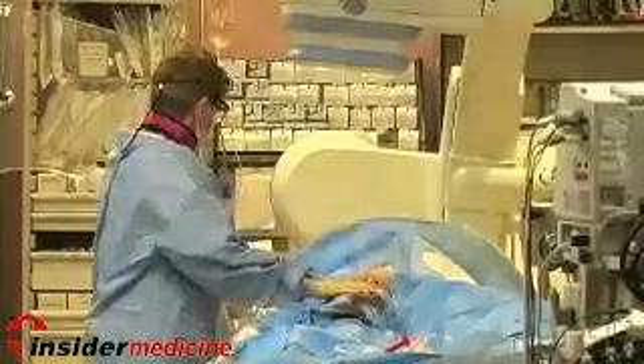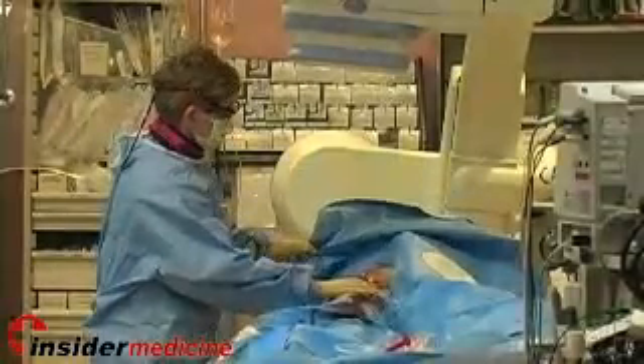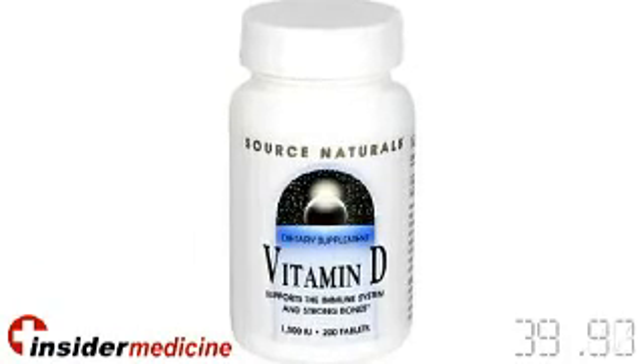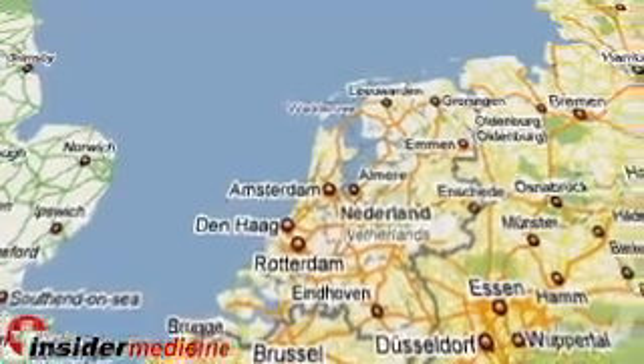In a study of vitamin D levels of over 3,200 patients, researchers found that of the 22% of patients that died, 62% died from cardiovascular causes. The researchers concluded that sufficient levels of vitamin D are necessary for maintaining health and lowering mortality.